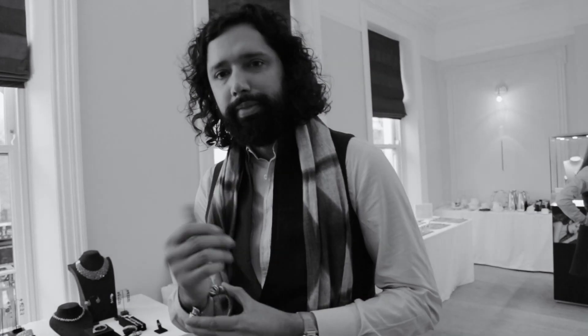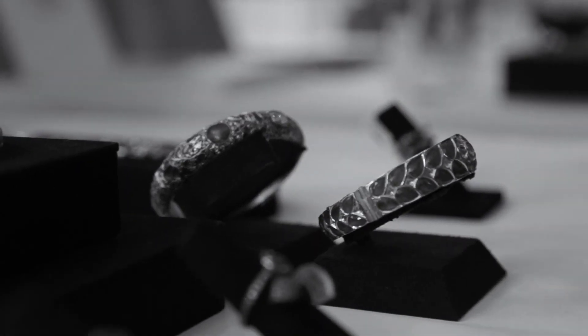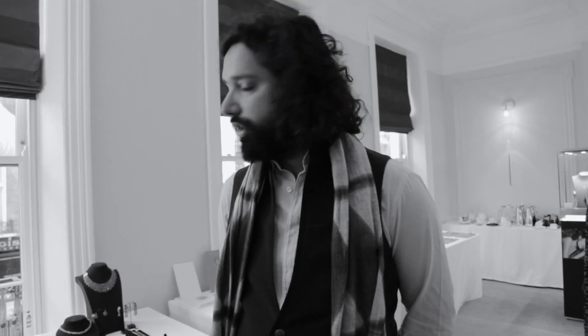My name is Samir Lelani and I'm the director for Amrapali, which is a jewelry brand from Jaipur, and I look after the UK and Europe.